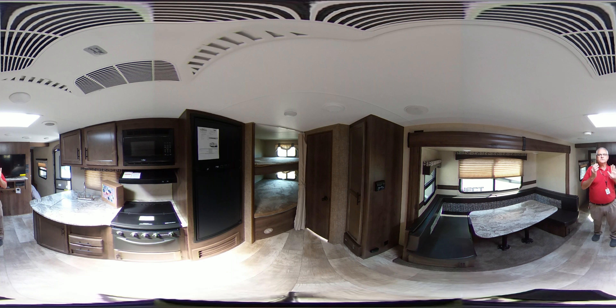It has tongue-and-groove plyboard floors, 16-inch centers. This small trailer — 24 foot — of course has central heat and air in it.